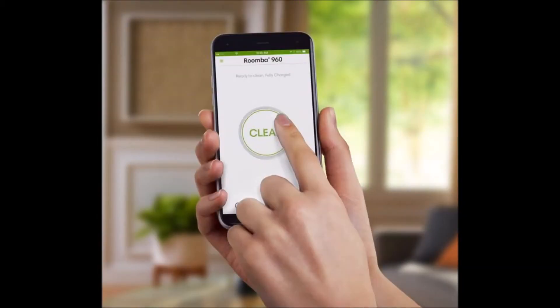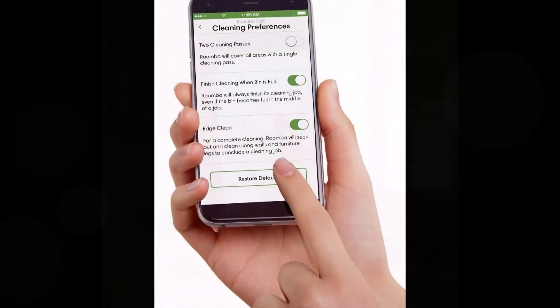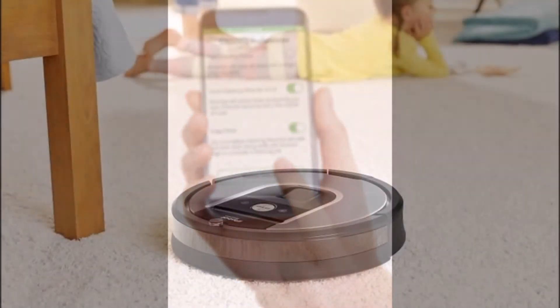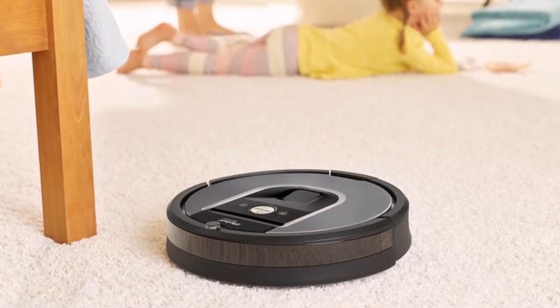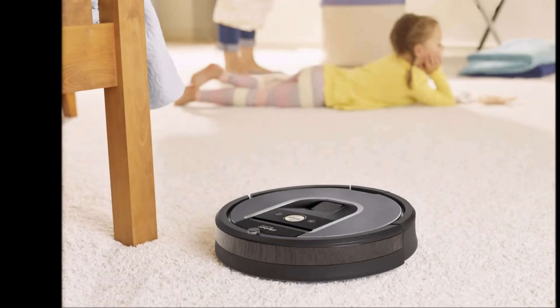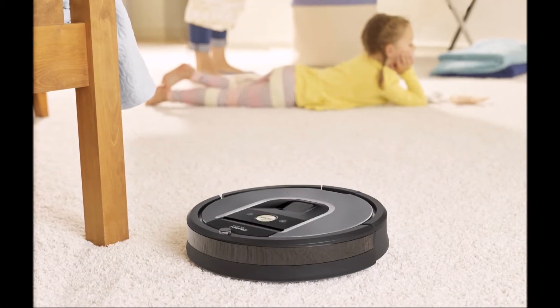To get that price down, the 960 runs the second-gen motor found in the Roomba 880. The 980 has a third-gen motor with carpet boost. The 980 also has a larger and longer-lasting battery, but iRobot says the 960 will last for about 75 minutes.